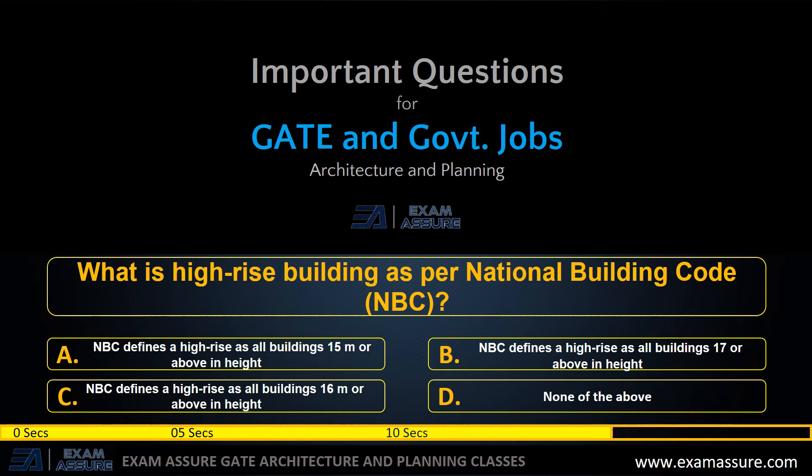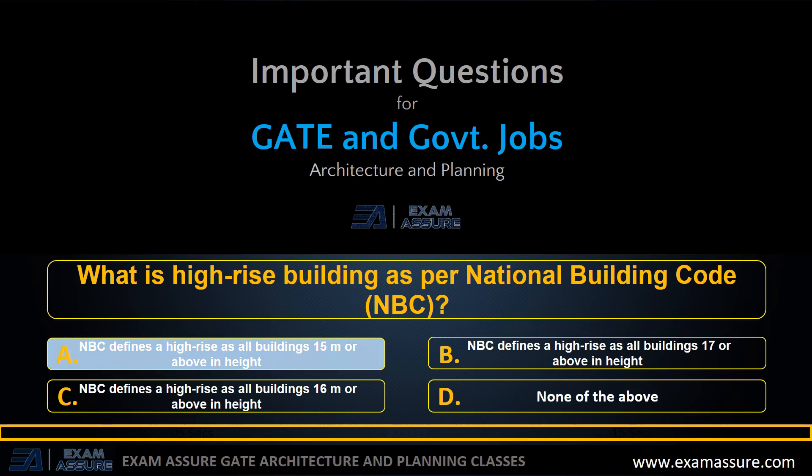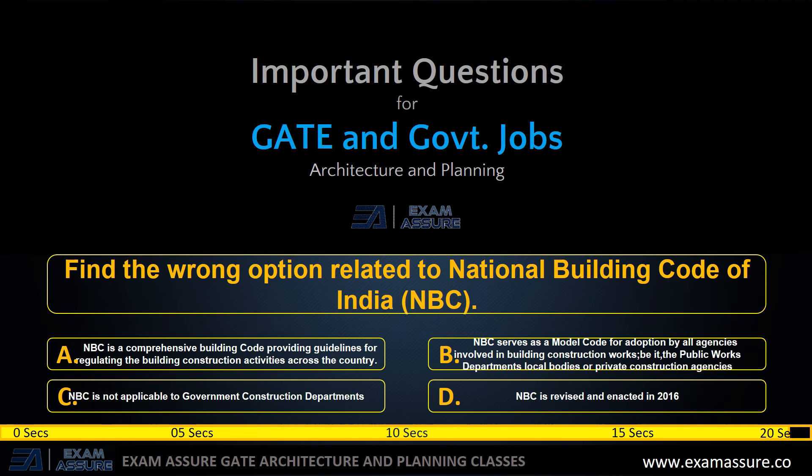Next question: option A: all buildings 15 meters or above in height, option B: all buildings above 15 meters or above in height, option C: all buildings 16 meters or above in height, option D: none of the above. The correct answer is option A: all buildings above 15 meters or above in height.